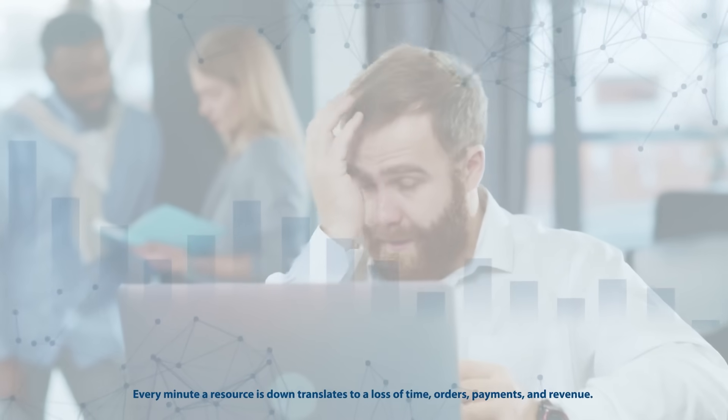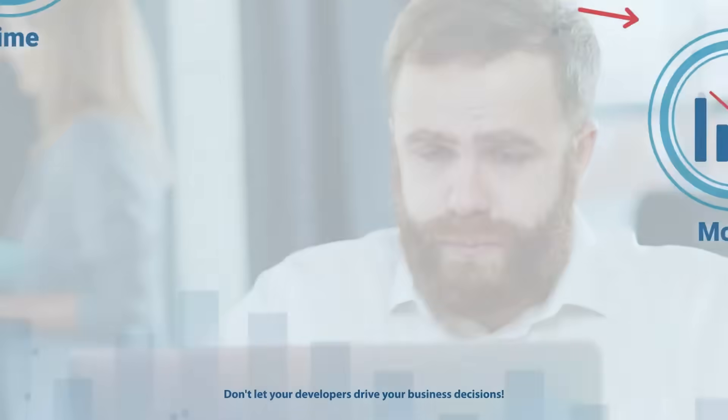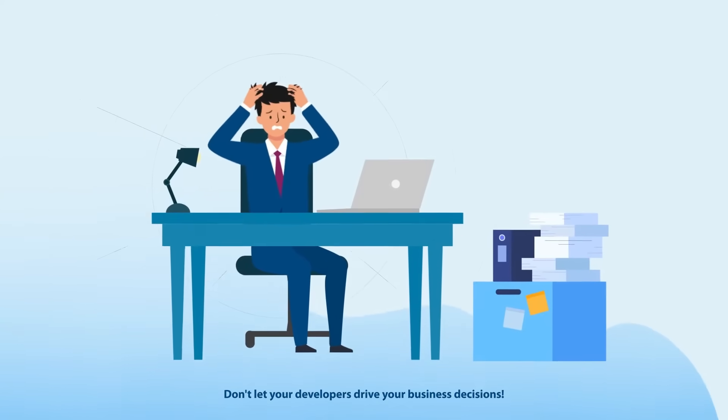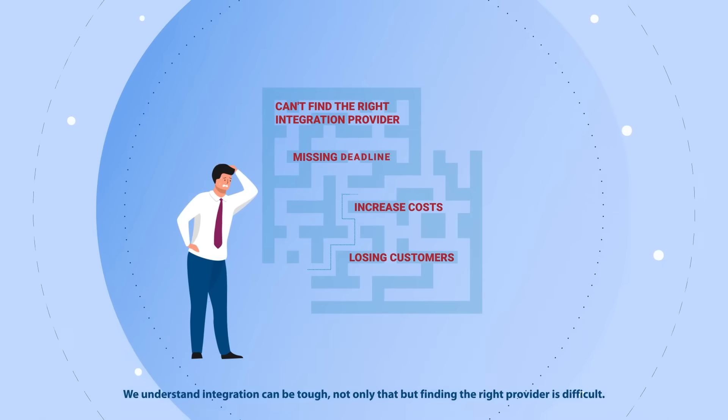Every minute a resource is down translates to a loss of time, orders, payments, and revenue. Don't let your developers drive your business decisions. We understand integration can be tough, and finding the right provider is difficult.